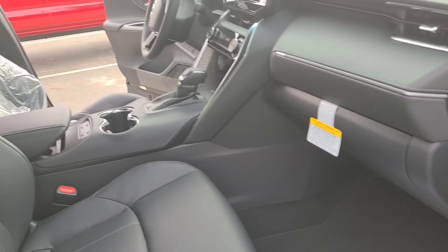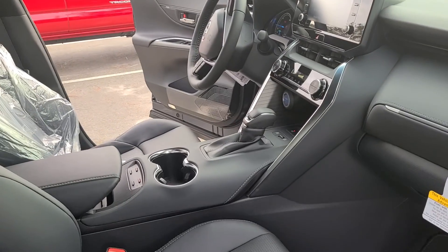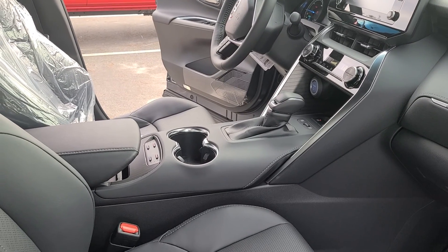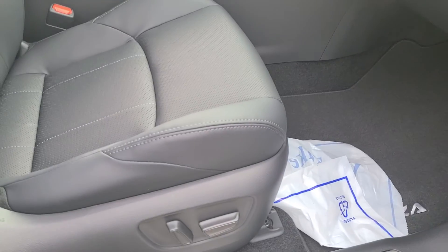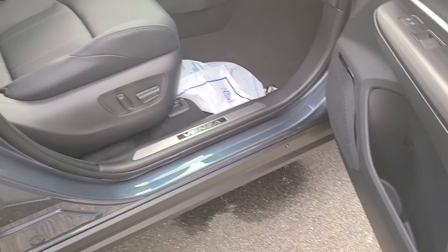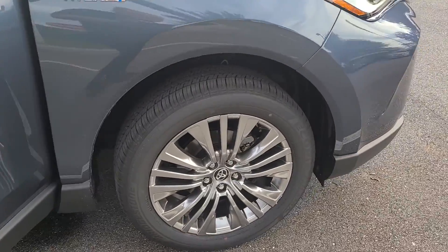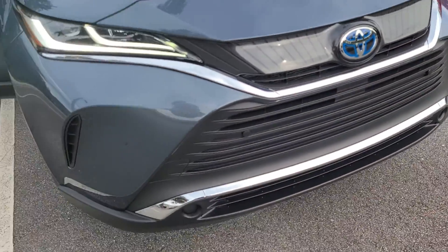The XLE is going to come standard with a lot of great features. Heated and air conditioned leather seats — actually that is the option that's added. It's a soft tech trim on the seats, with power seats on both sides, driver and passenger. Just absolutely gorgeous redesign on the new Venza.